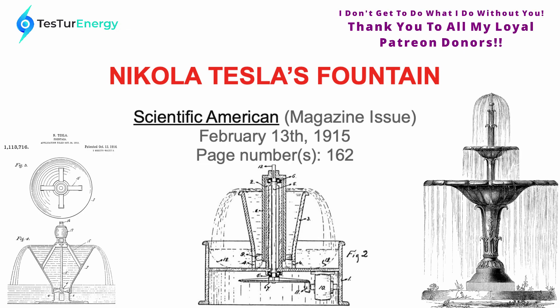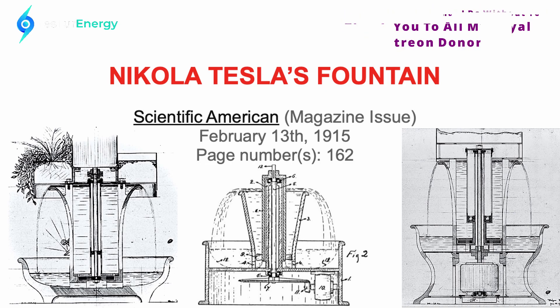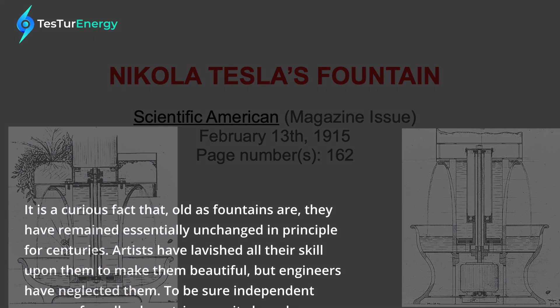I'm going to put a couple other pictures up of some other Tesla fountains I found on the internet. Some of these are actually Tesla's designs; I think a couple of them aren't. I can't tell you exactly which ones aren't. A lot of these are really cool, different designs. They deviate a little bit from the patent's designs, but all around do the same overall function. Okay, here we go.